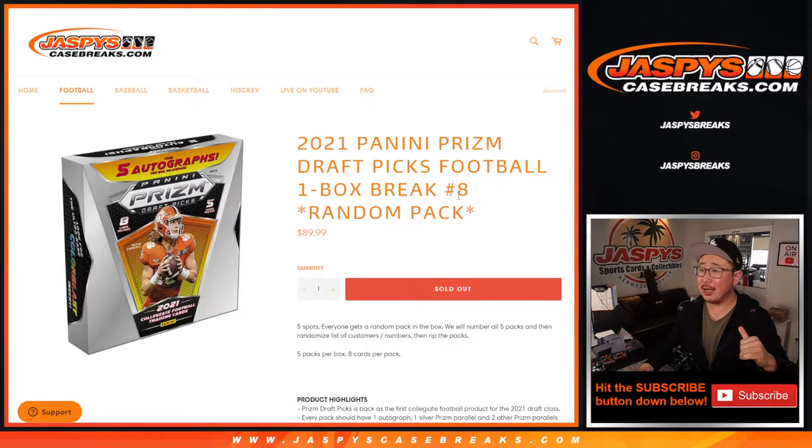Hi everyone, Joe for jazbeescasebreaks.com coming at you with 2021 Panini Prism Draft Picks Football. One box, random pack break number eight.